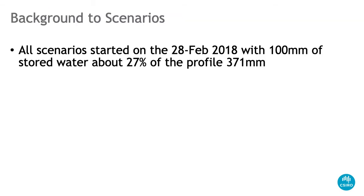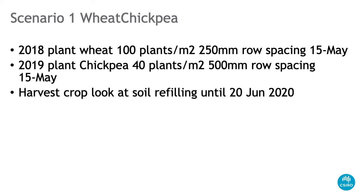The scenario started on the 28th of February 2018. I assumed we had 100 mm of stored water, which is about 27% of the profile. Scenario one was a wheat-chickpea rotation: in 2018 wheat planted at 100 plants per metre squared, 250 mm row spacing, planted on the 15th of May. Then the following 15th of May a year later, we plant chickpea into that stubble soil at about 40 plants per metre on a 500 mm row spacing.